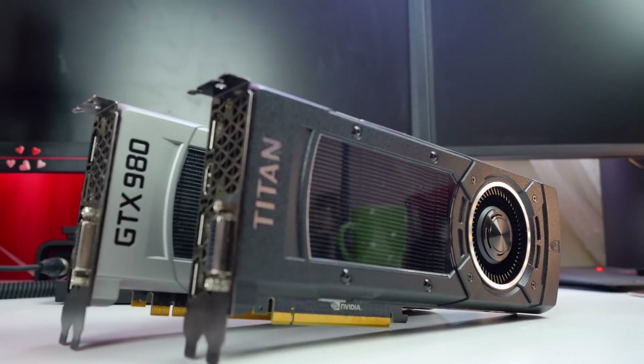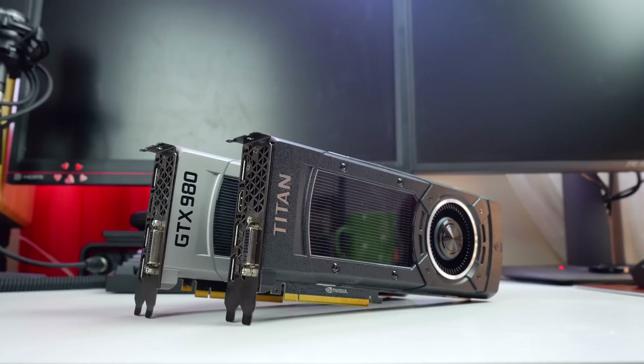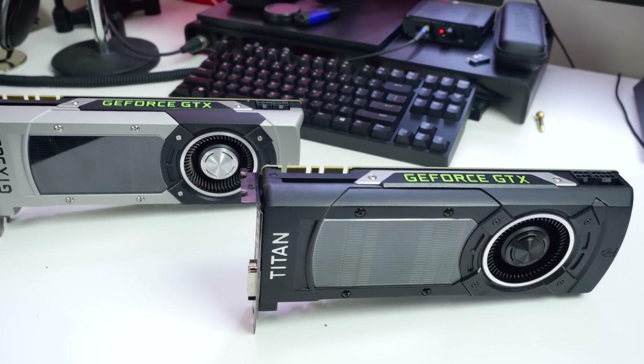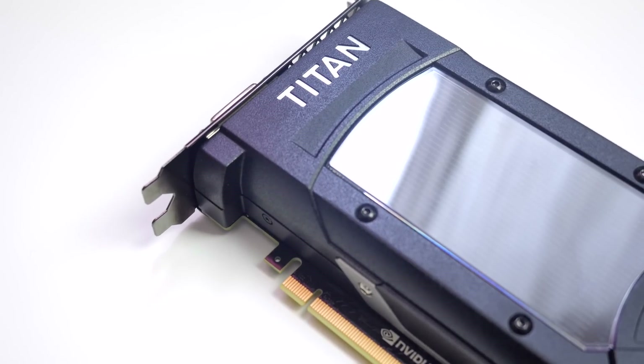For me as a video editor, I also wanted to compare the Titan X to my GTX 980 with Adobe CC applications that utilize CUDA acceleration. To my disappointing surprise, the Titan X finished the Premiere render only 44 seconds faster than the GTX 980, which is nothing really on a total 30-minute render. So an upgrade to a Titan X for your Adobe needs is right now irrelevant, as it cannot take advantage of all the available VRAM nor the CUDA cores.